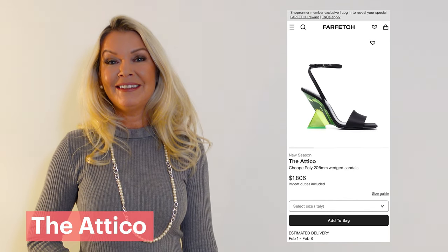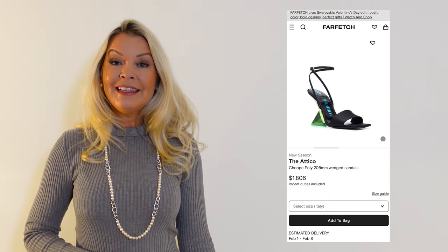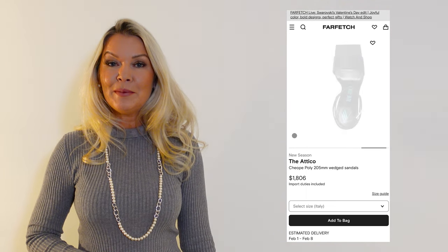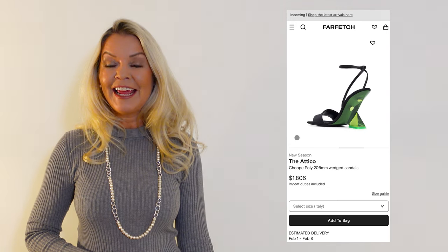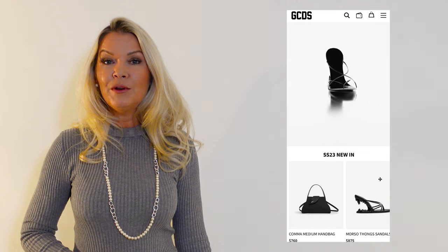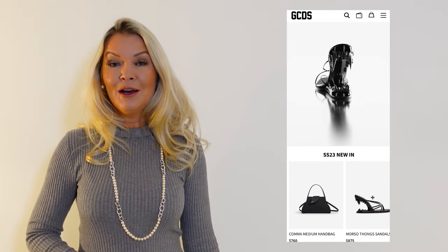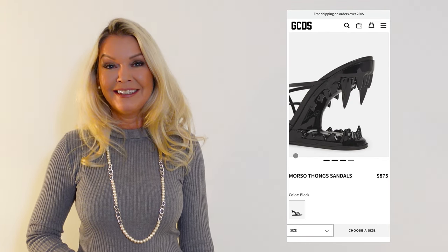We also have some pretty extreme designs, like the Attico wedges — the cupid padded leather wedge sandals propped on sculptural wedges, made from shiny padded leather and secured with slender ankle straps. As well as the GCDS Morseau sandal with metallic effect leather straps and matching insoles. Look at them — but no thanks, this is too much for my taste.